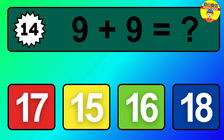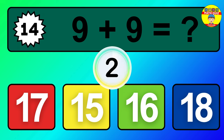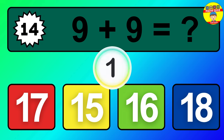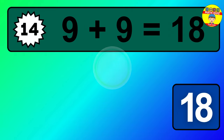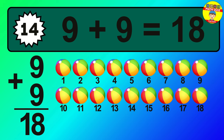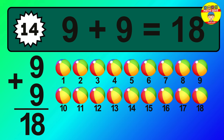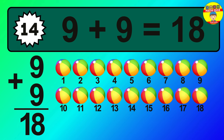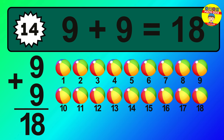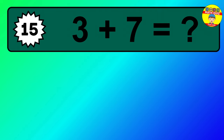Question 14. Nine plus nine equals what? So the answer is, nine plus nine is 18. Let's count it. One, two, three, four, five, six, seven, eight, nine, 10, 11, 12, 13, 14, 15, 16, 17, 18.